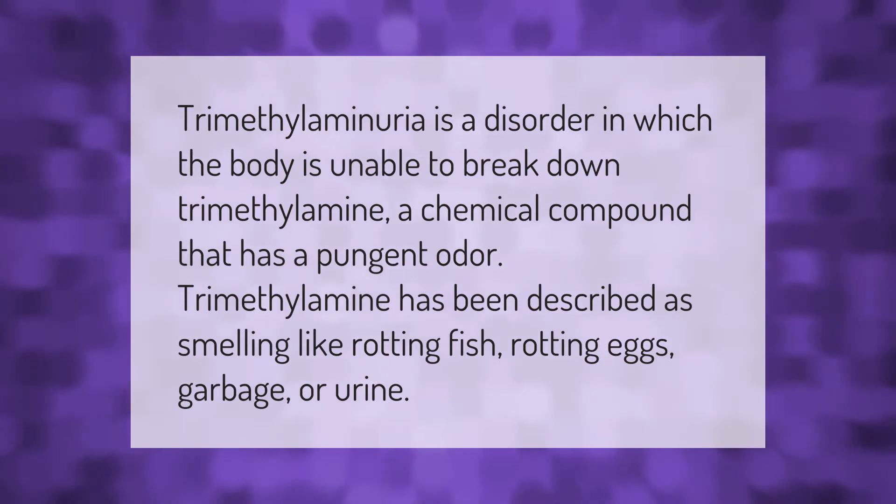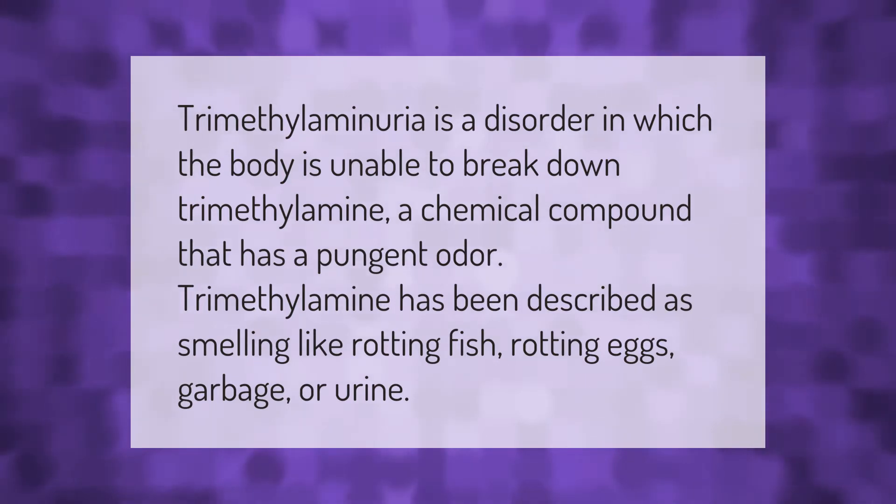Trimethylaminuria is a disorder in which the body is unable to break down trimethylamine, a chemical compound that has a pungent odor. Trimethylamine has been described as smelling like rotting fish, rotting eggs, garbage, or urine.